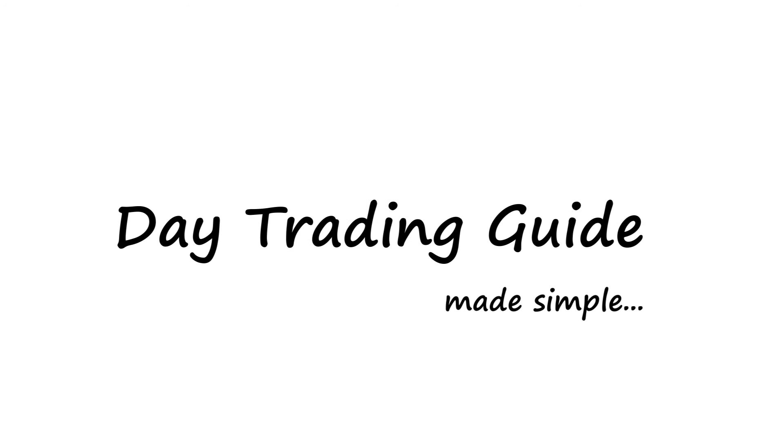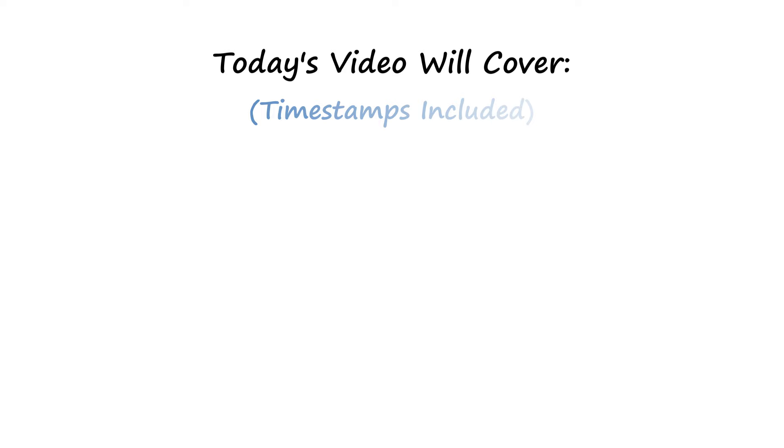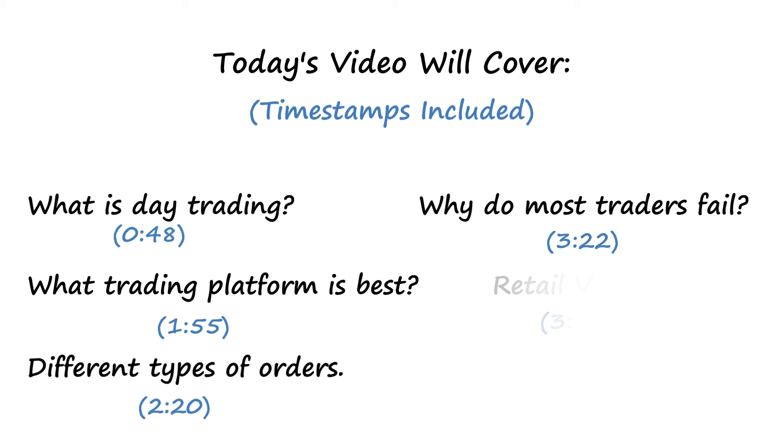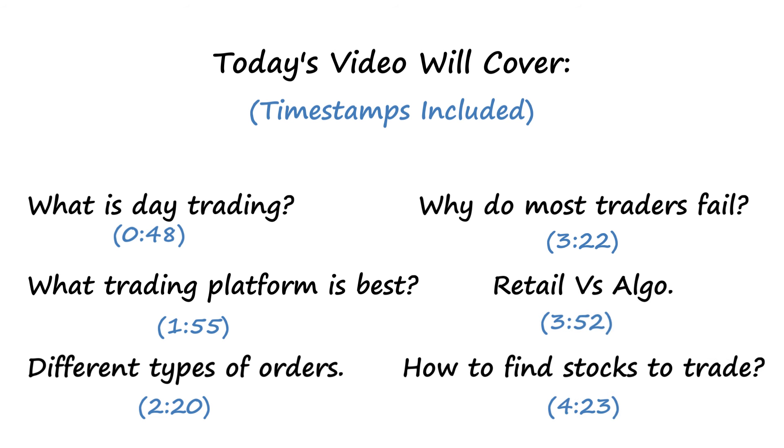Hey traders, welcome back to the channel. Today we're going to go over our day trading guide and some key points. Today's video will cover, with timestamps included: what is day trading, what trading platform is best, different types of orders, why do most traders fail, retail versus algo, and how to find stocks to trade. Let's get to it.